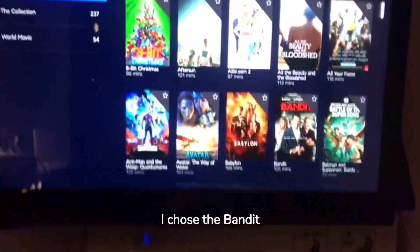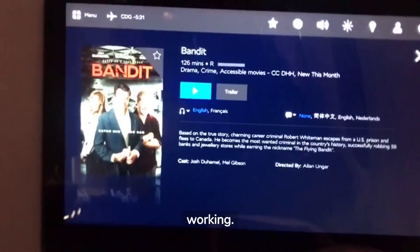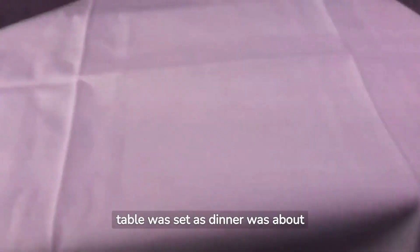Going through the movie options, I chose the Bandit movie to watch, but unfortunately the headsets were not working. Shortly after, my table was set as dinner was about to be served.